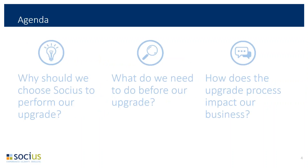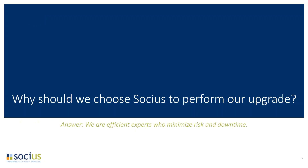Today we're going to talk about why you should choose Socius to perform your upgrade over doing it yourself or looking for another partner. We'll also talk about what you need to do before your upgrade and how it affects your business. The three main questions people have are: should we even do it and get Socius involved, how do we get ready for it, and what sort of downtime is involved — are we going to be offline for a week or can it happen in a couple of days?